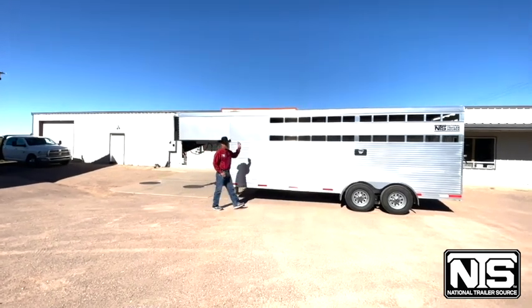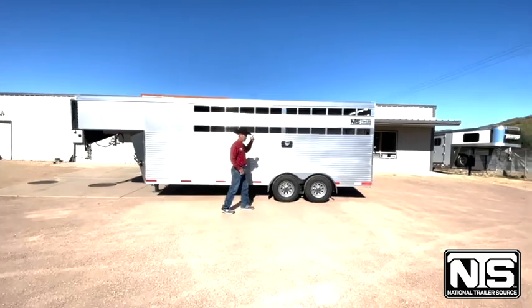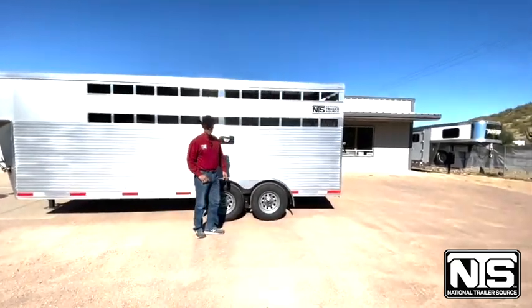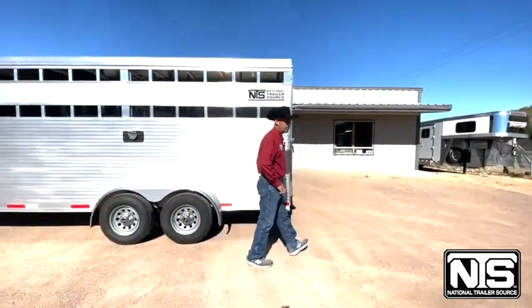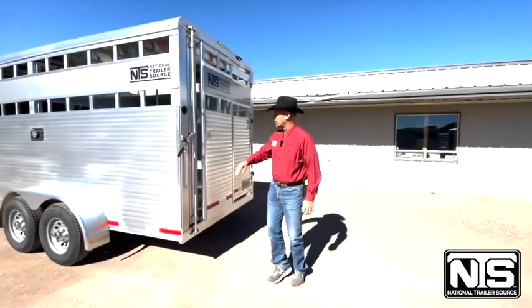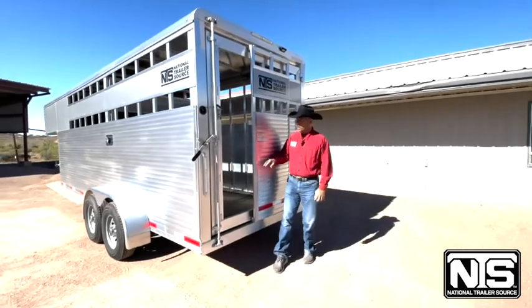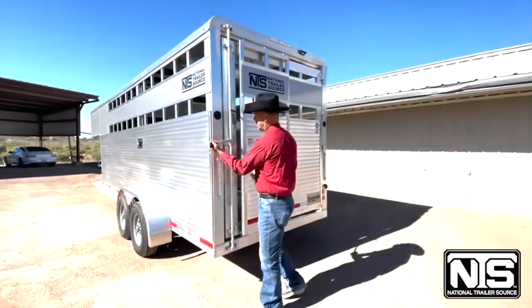You'll see this trailer has the airflow gaps all the way around — left side, the back, and then on the other side. We have 15-inch wheels, and this trailer comes with a wooden floor with rubber mats on top. You can back up to a ramp and use your sliding door, or you can swing the door wide open for the inside.